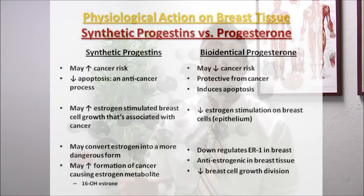Switching back to bioidenticals: bioidenticals may downregulate estrogen receptor 1, which is associated with breast cancer, and may also have anti-estrogenic effects in breast tissue, decreasing breast cell growth and division. Essentially, estrogen has a stimulatory effect on breast cells, and if breast cells are overstimulated, you may run into cancer. Progesterone has the ability to dampen this division activity stimulated by estrogen, giving it an important role in regulating the cancer-promoting effects of excessive estrogen stimulation.